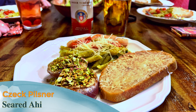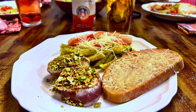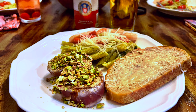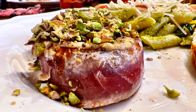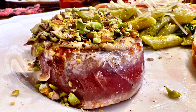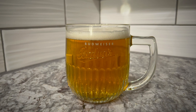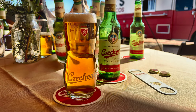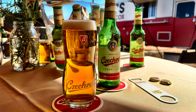Seared Ahi and a Czech Pilsner. Another favorite of mine is a lightly seared Ahi tuna with Dijon mustard and crushed pistachios. I'm pretty confident these flavors were concocted in heaven and surreptitiously smuggled to earth. The Ahi, the brine, the spicy acidity, and the sweet nuttiness of pistachio all lend themselves perfectly — but let's skip the buns and have a Czech Pilsner instead.